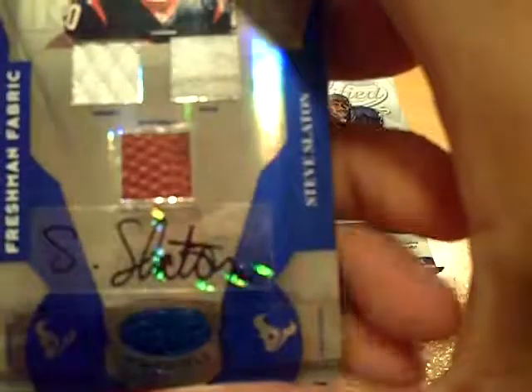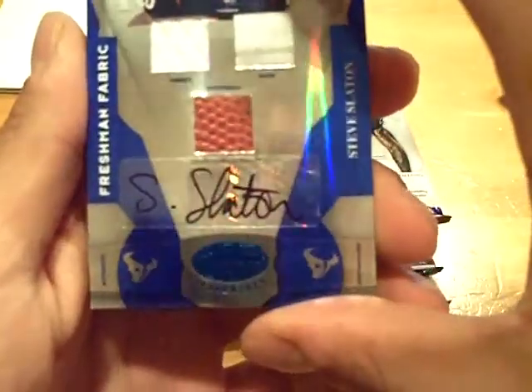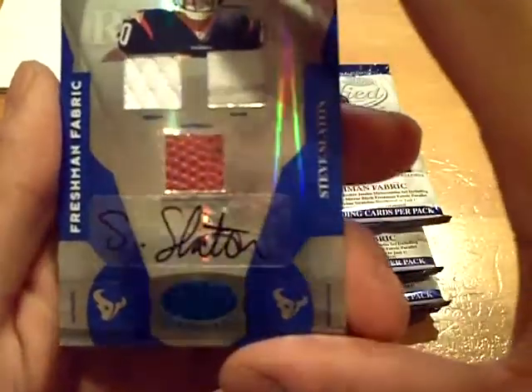We have, for the Texans — very nice. We got a triple auto, triple jersey — a triple game used auto of Steve Slayton for the Texans. That's me! Game used jersey, game used shoe, and game used football. That is sick, numbered out of 100.